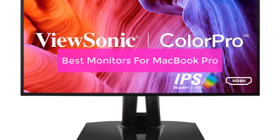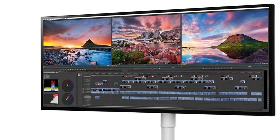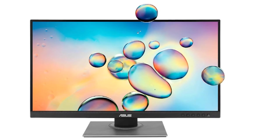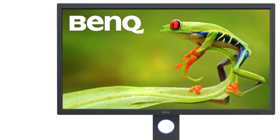Are you in the market for a new monitor to use with your MacBook Pro? There are a few things you should keep in mind. In this video, we will take a look at the best monitors for MacBook Pro in the latest model, discuss some of the factors you should consider when choosing a monitor, and recommend a few models that are perfect for use with the MacBook Pro. Let's get started.